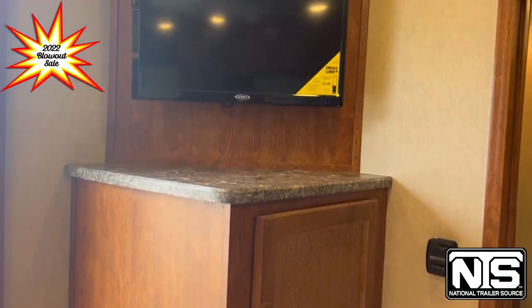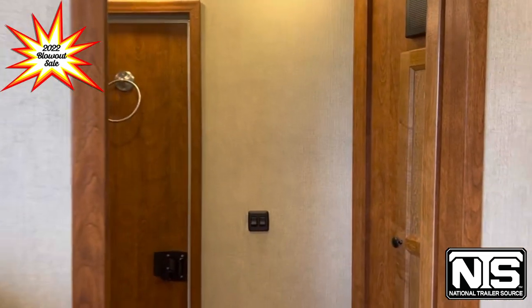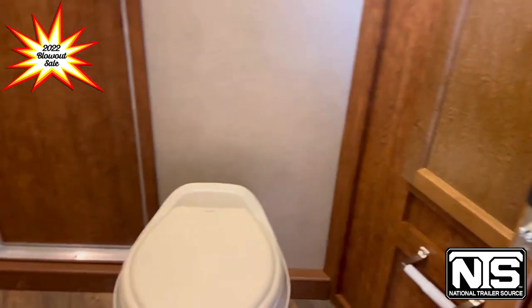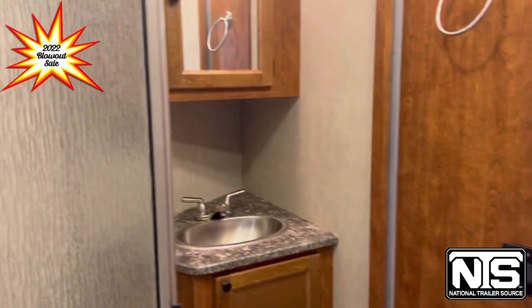It does have a gas furnace as well. In the bathroom you've got your toilet, your separate shower, your sink, some closet storage, and then that walk-through door going back into the horse compartment.